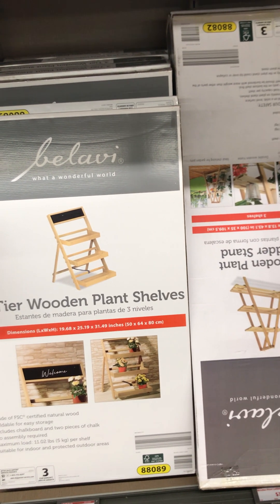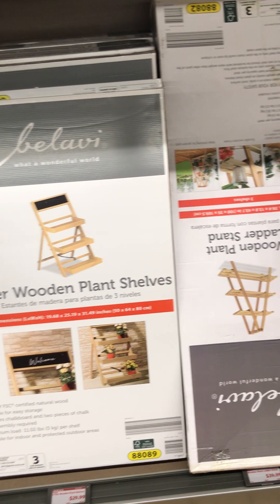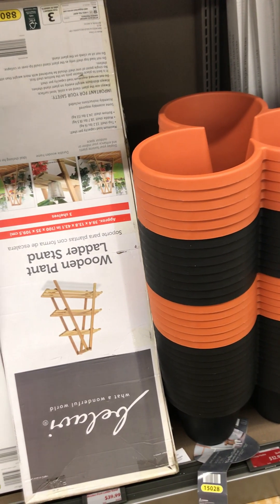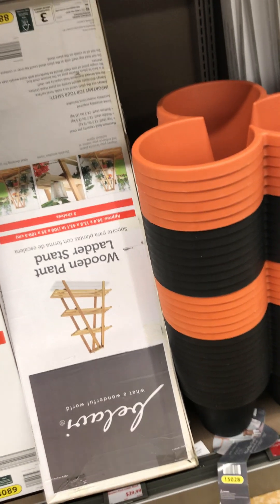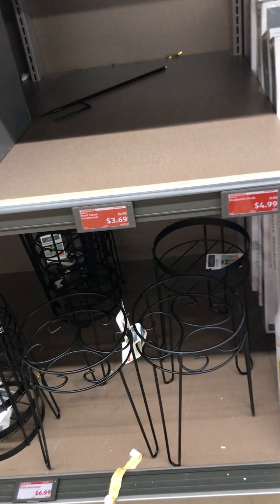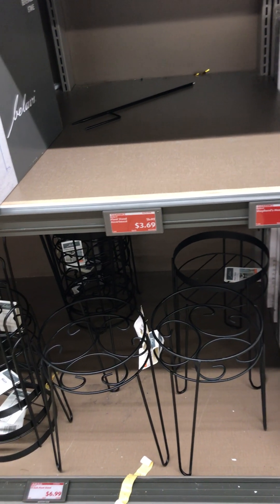More planters — they have a three-tier wooden plant stand at $29.99 and a wooden plant ladder stand at $40. I love these plant stands and the raw iron ones are $6.99.